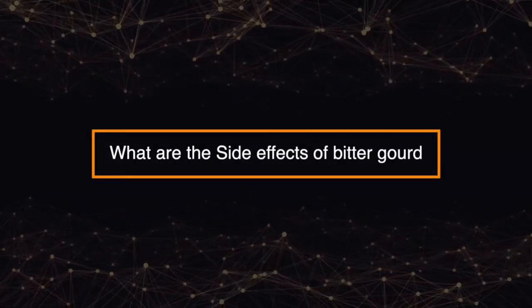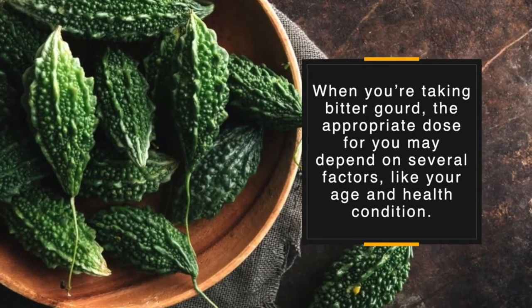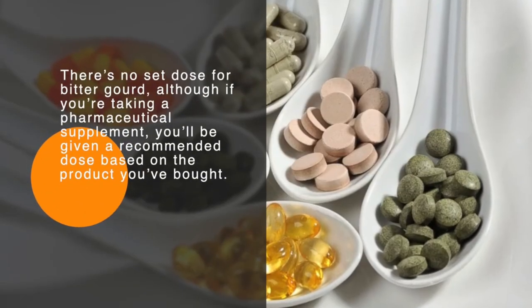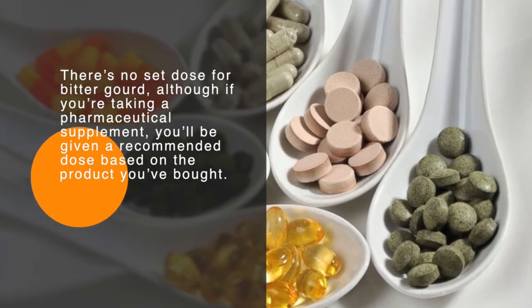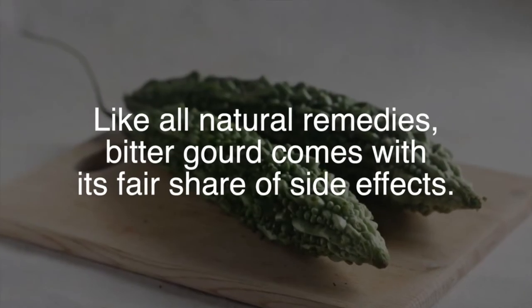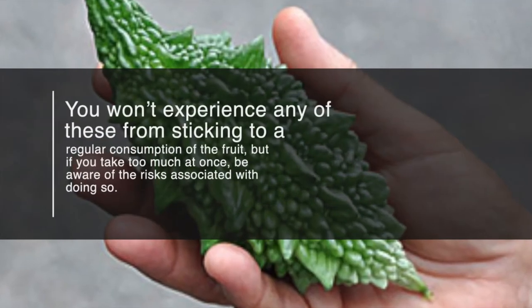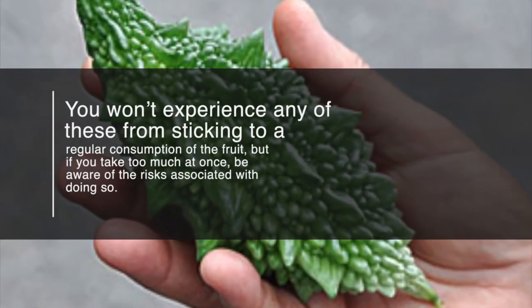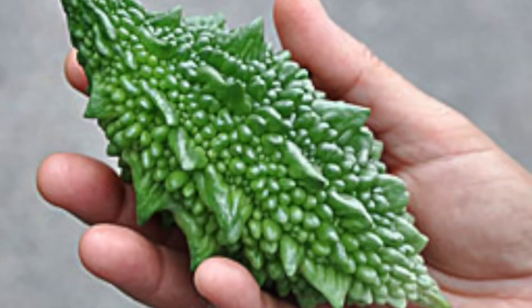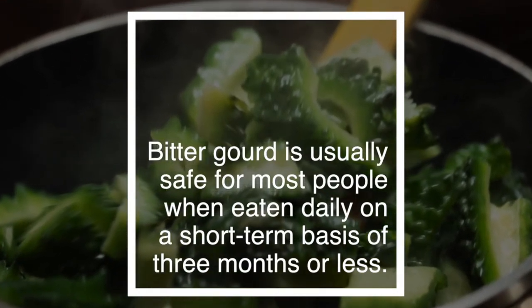So, what are the side effects of bitter gourd? When taking bitter gourd, the appropriate dose may depend on several factors like your age and health condition. There's no set dose for bitter gourd, although if you're taking a pharmaceutical supplement, you'll be given a recommended dose based on the product you buy. Like all natural remedies, bitter gourd comes with its fair share of side effects. You won't experience any of these from sticking to regular consumption, but if you take too much at once, be aware of the risks. Bitter gourd is usually safe for most people when eaten daily on a short-term basis of three months or less.